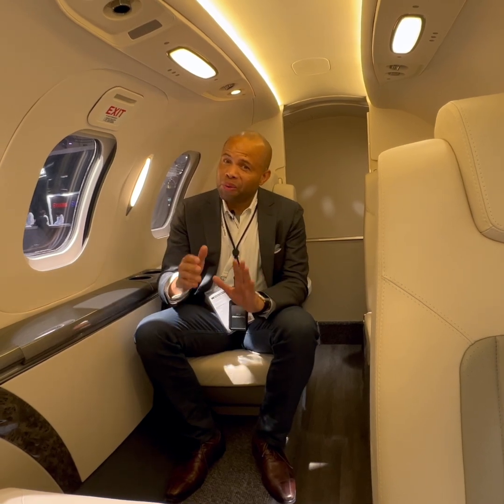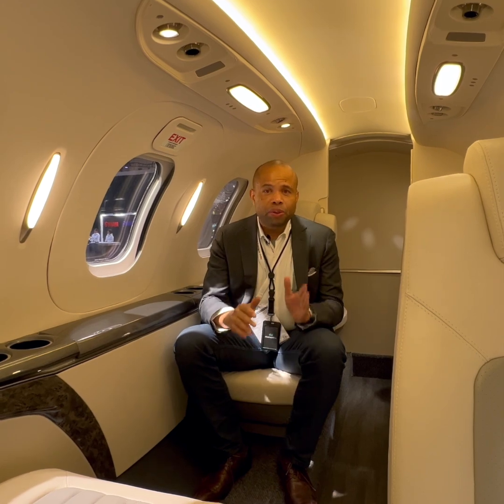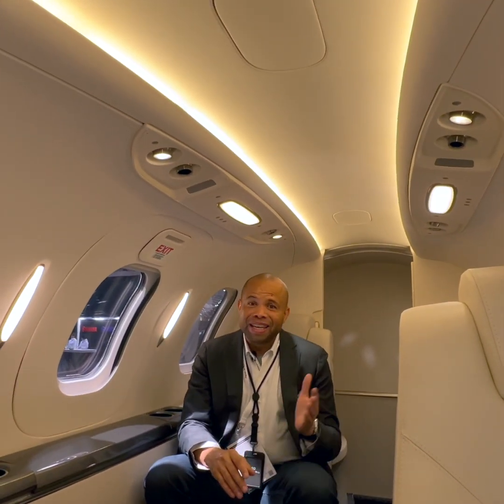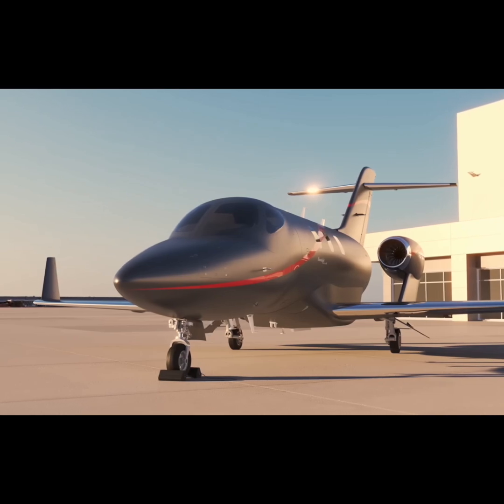One thing to note is that the HondaJet Elite 2 is only available to existing Honda Jet customers, so if you're interested in a private jet, you currently have no chance of getting one.